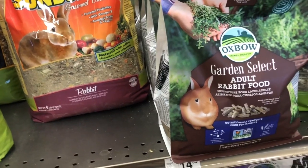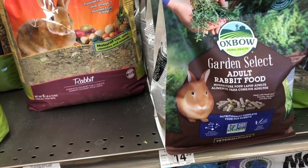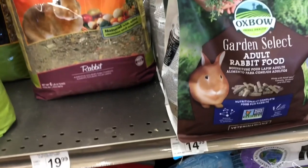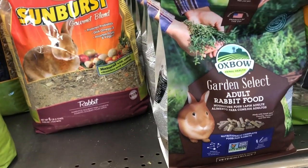I think it's so odd that Petco only sells the Garden Select instead of the normal kind, because I just don't think it's necessary to get the Garden Select. As you can see, it's a lot more expensive. If you want to get some, get some on Chewy.com.